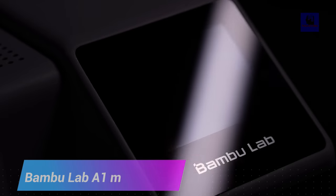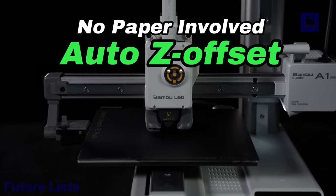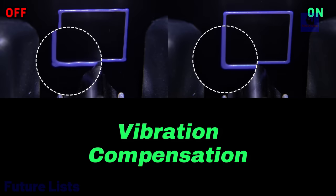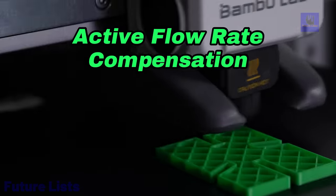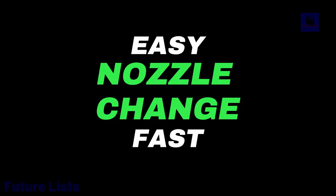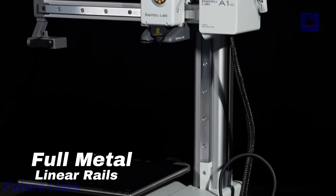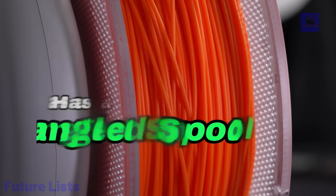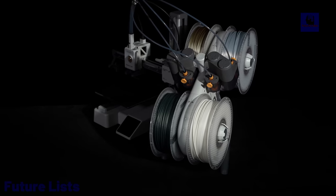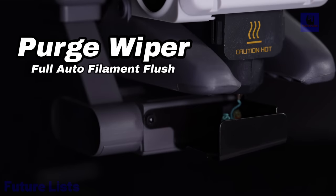Introducing the Bambu Lab A1 Mini, your colorful gateway to 3D printing. With the innovative AMS Lite for multi-color printing, you'll have no need for manual calibration thanks to full-auto features, making your 3D printing experience hassle-free. Experience active flow rate compensation for smooth prints at every corner and high-speed precision. The intuitive UI ensures you don't need to be an expert, while active motor noise cancelling keeps your environment quiet. You can rely on Bambu Lab quality, which includes an all-metal frame and comprehensive filament monitoring. Enjoy the Maker World platform for easy one-click printing.